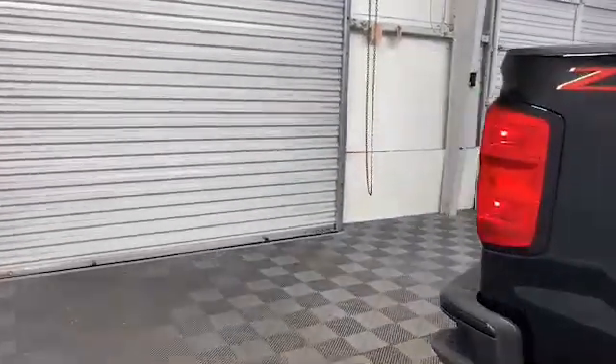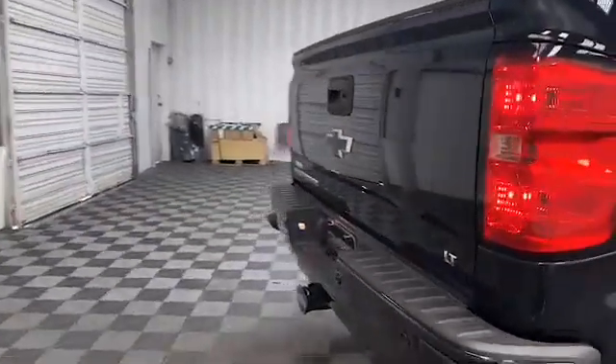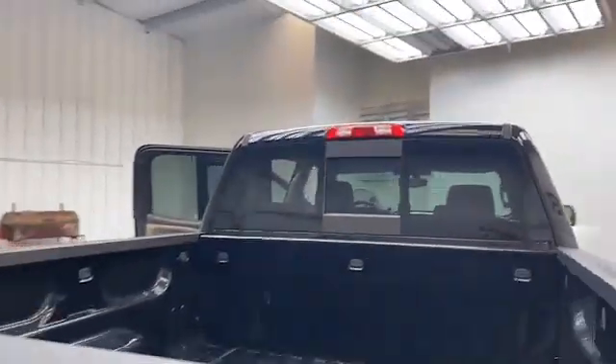On the exterior you have heated and power door mirrors, fully automatic headlights, and a rear backup camera system.